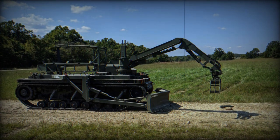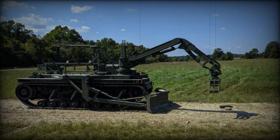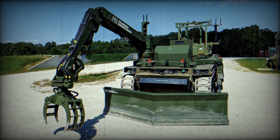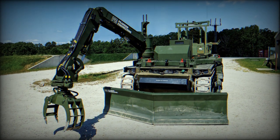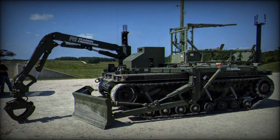At DSEI 2023, the Urban Obstacle Clearance Mission Pack is showcased, featuring a versatile V-shaped obstacle blade and a manipulator arm capable of handling both robust and precision tasks. Additionally, a flat load deck is highlighted to emphasize the versatility of integrating various third-party systems, such as a Miklik for minefield breaching, as demonstrated in the United States.